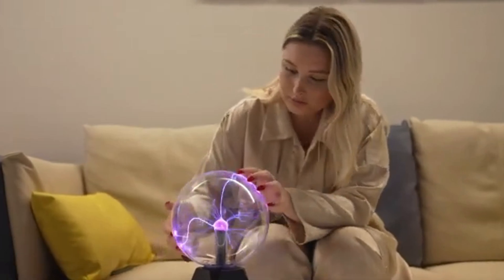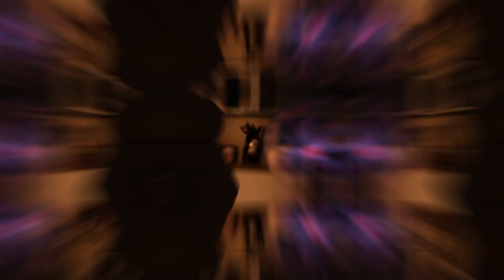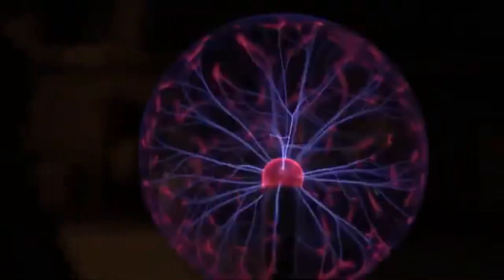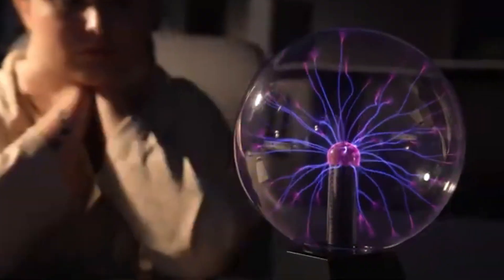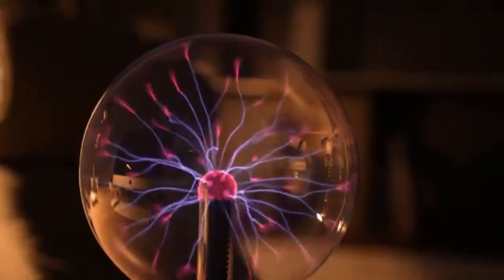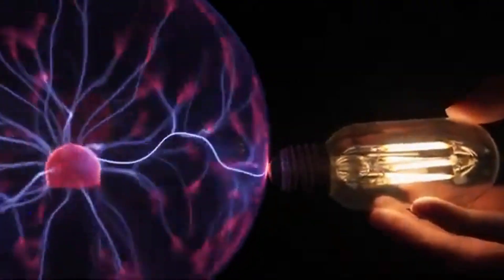16. Plasma Globe. A plasma globe, also known as a plasma ball, is a clear glass container filled with noble gases — usually neon, krypton, and xenon. At its center, a high-voltage electrode creates a plasma when activated. Filaments of colored light extend from the inner electrode to the outer glass, producing an enchanting display. These mesmerizing orbs were popularized in the 1980s and continue to captivate with their electric glow and corona discharge.